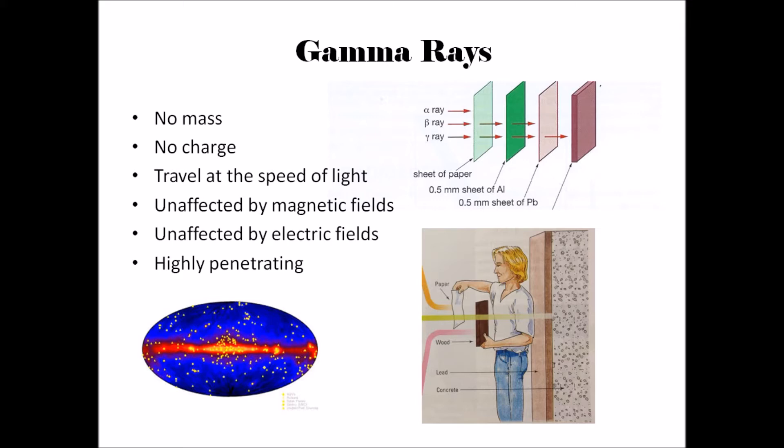Gamma rays have specific characteristics: they have no mass, they have no charge, they travel at the speed of light, and they are unaffected by electric and magnetic fields.